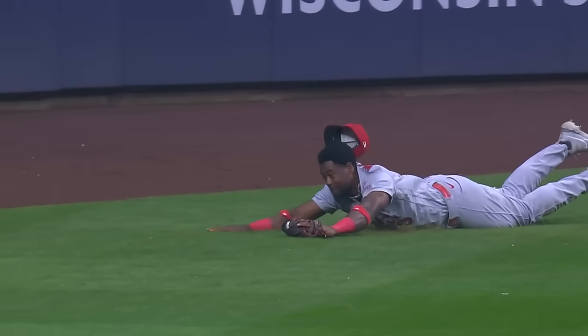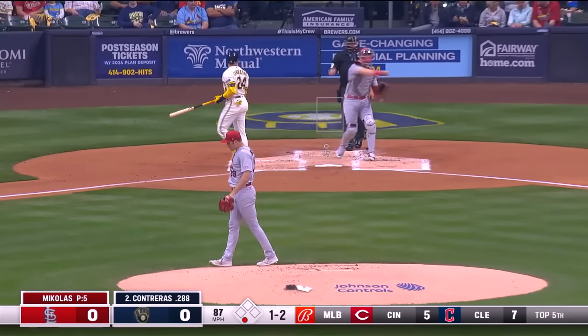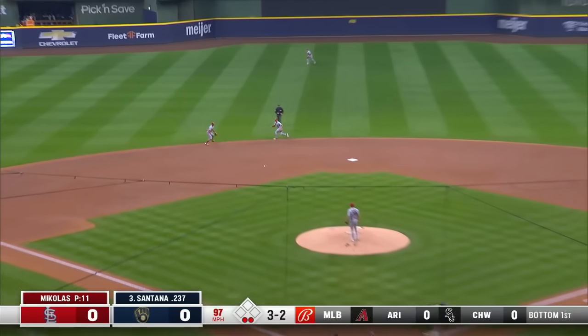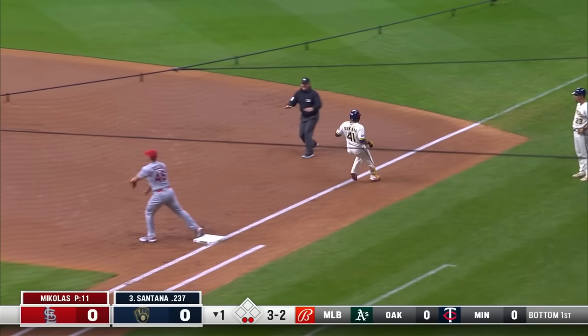You've got to love to see that from young Jordan Walker, saving extra bases right off the bat. Talk about a momentum shifter early — the leadoff guy is going to have at least two right there and he takes it away. Mikolas has been working on his slider as well as his curveball.